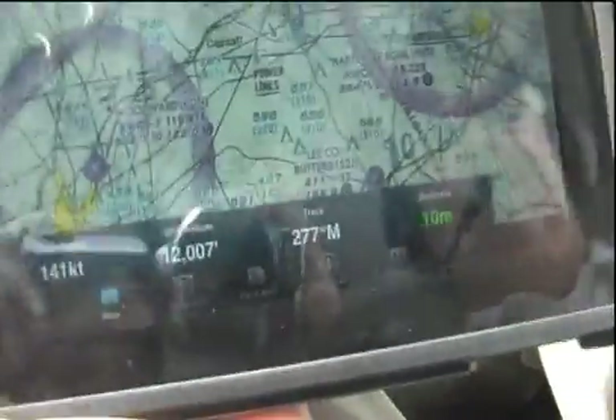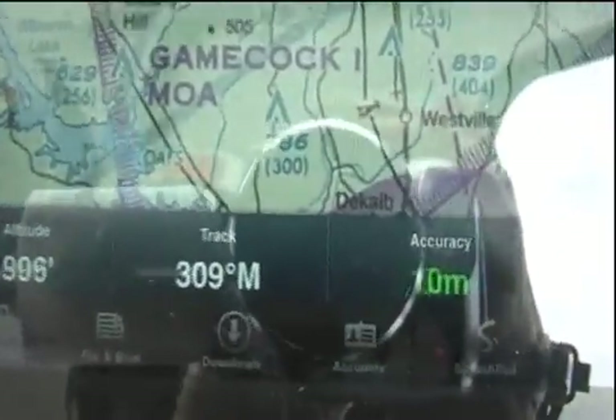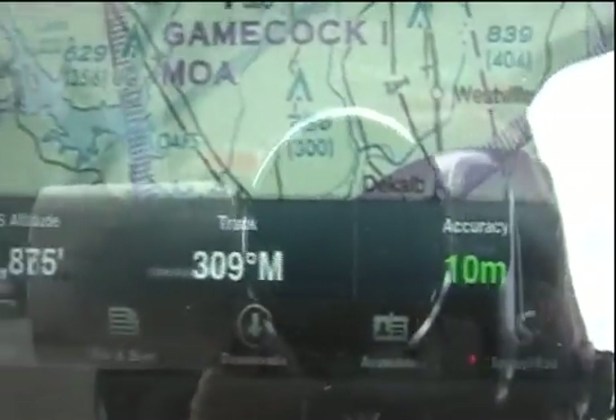So what did we find? I'll start off with the punchline. The iPad GPS is quite capable and worked well for the entire flight. We used it for about an hour straight and never saw any problem with GPS lock or an accuracy that was any worse than 50 meters or so.